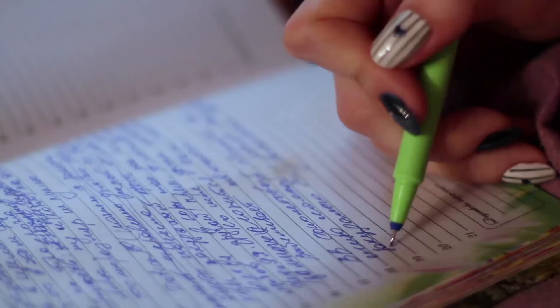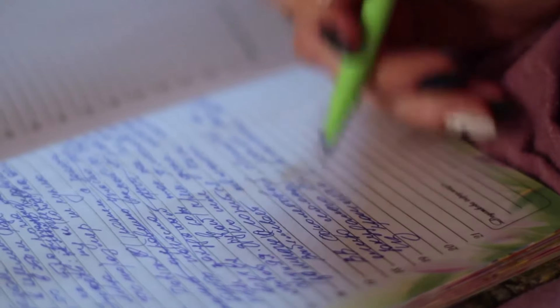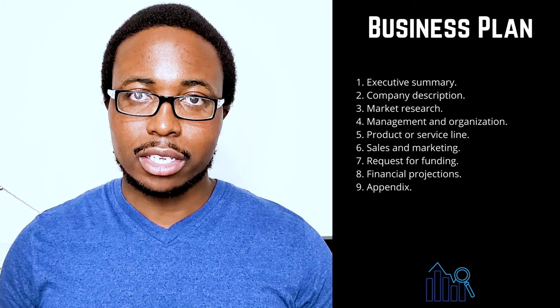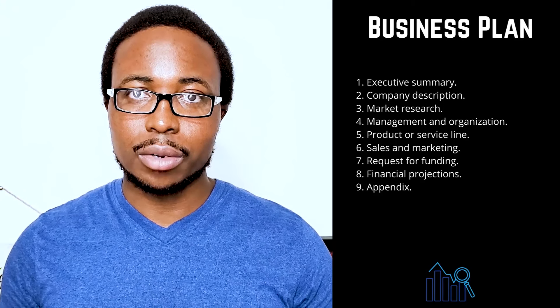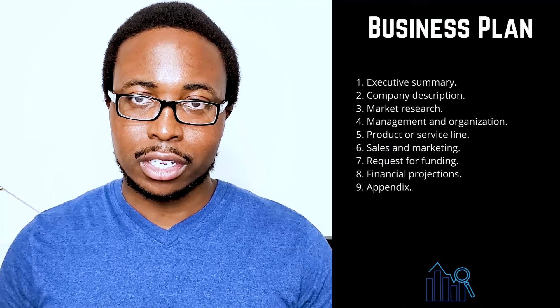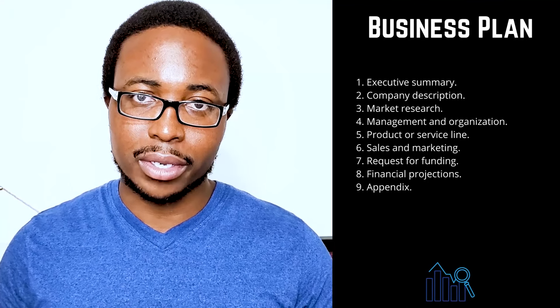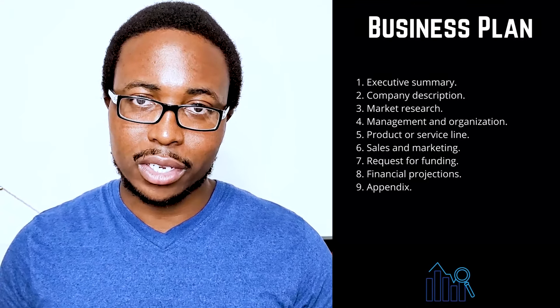Two: company description. Provide detailed information about your company and explain in detail how it solves problems. Make a list of consumers, organizations, or businesses that your company intends to serve. Describe the competitive advantages that will help your company succeed, such as whether your team is comprised of experts or whether you have found the ideal location for your business. This is the place to talk about your company's strengths.